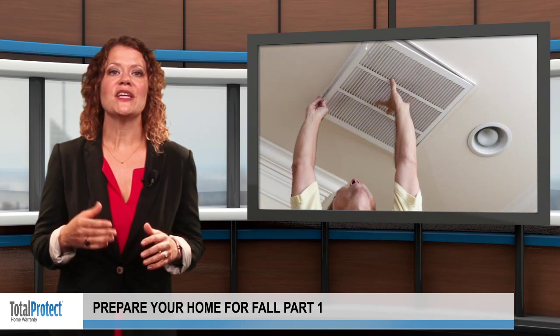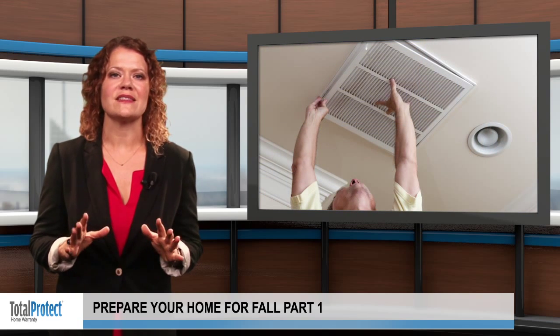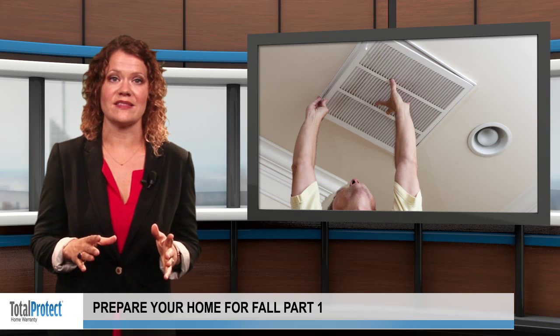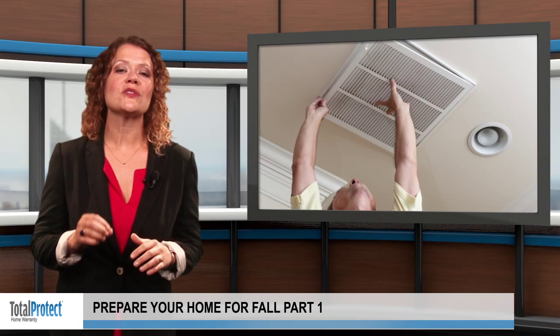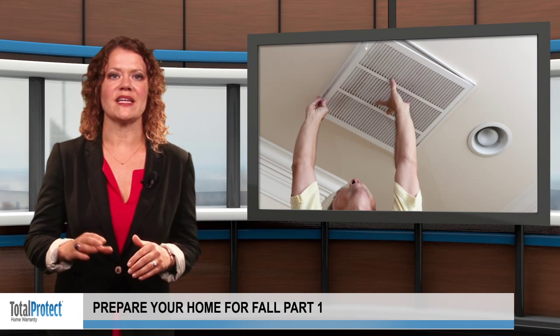First, make sure that your heating system is in working condition. Change the filters and brush off any dust that has collected on the coils and vents. You should also check that your Total Protect Home Warranty covers your heating system for any problems that come up unexpectedly during the cooler weather.